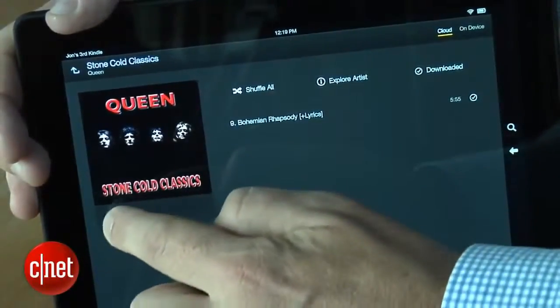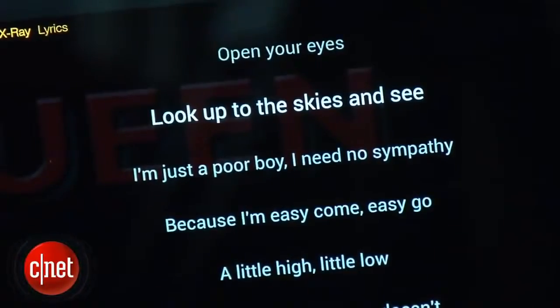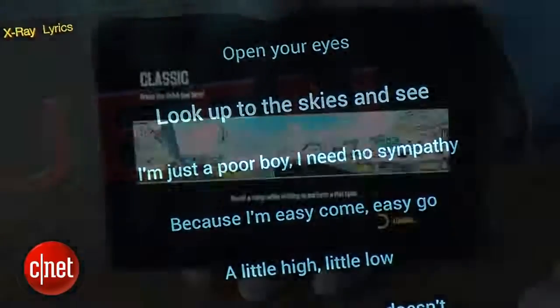Another new feature is Prime Instant Video Downloads. If you are a Prime member, you'll now be able to download certain episodes — you can take them on a plane or while you're on the go. You don't have to stream everything now. There is also X-Ray for music: as you're playing a song, you'll be able to see lyrics scroll across the right side of the screen.